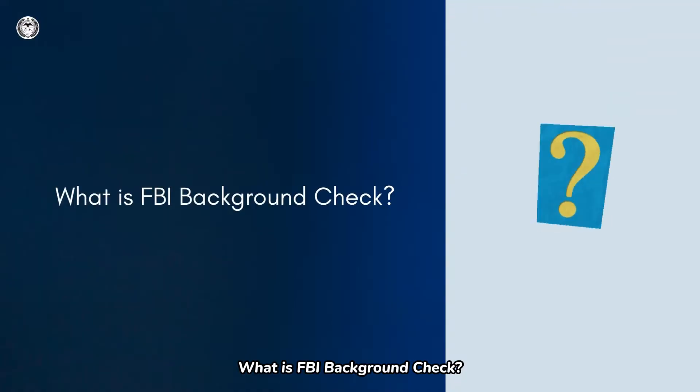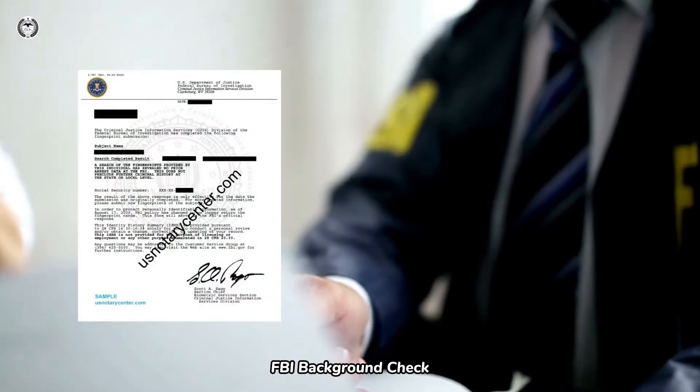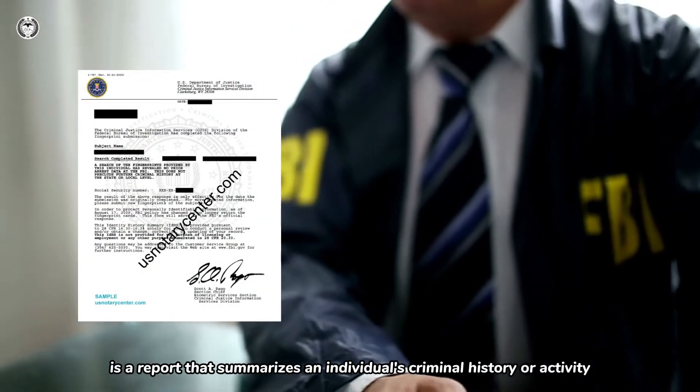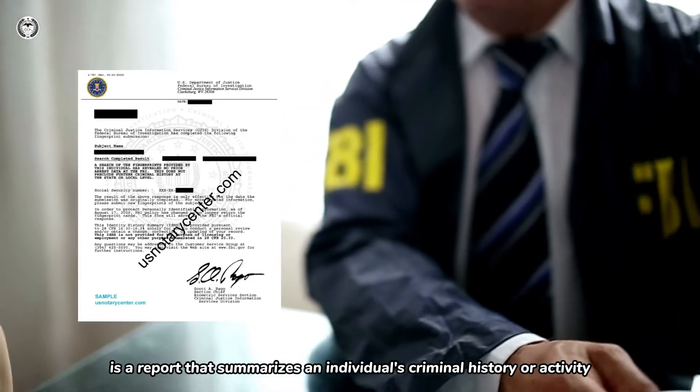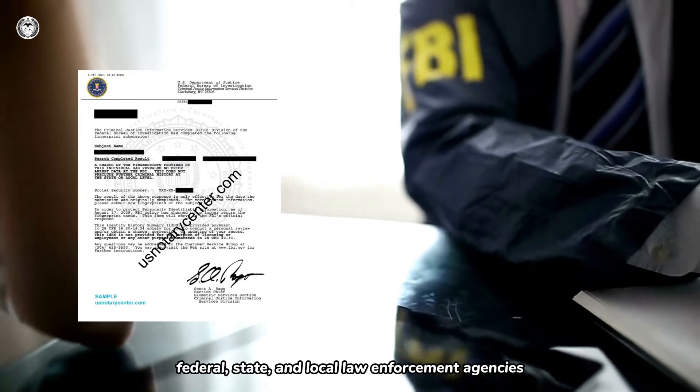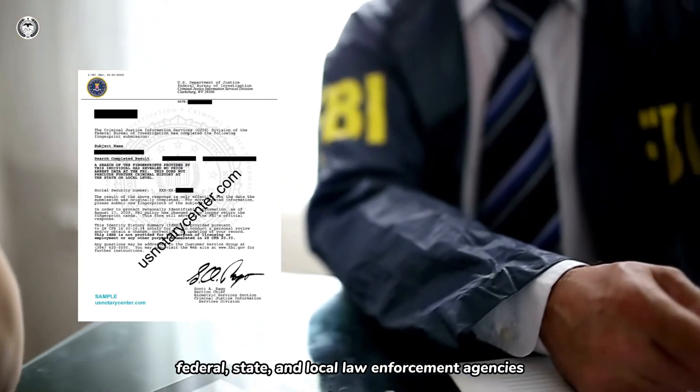What is FBI Background Check? FBI Background Check, also known as FBI Identity History Summary Check, is a report that summarizes an individual's criminal history or activity. Information used in the report is obtained through federal, state, and local law enforcement agencies.